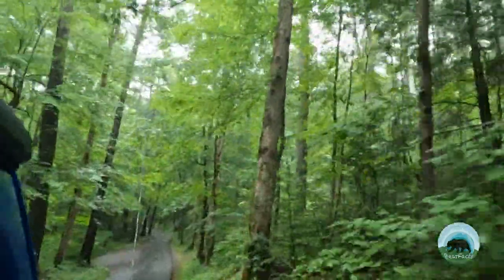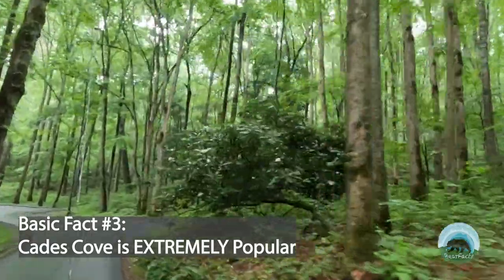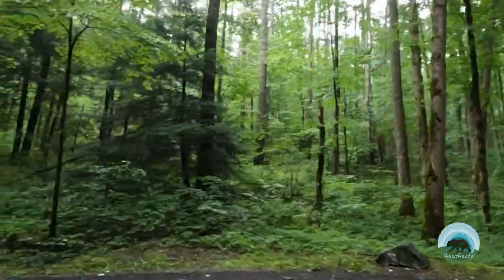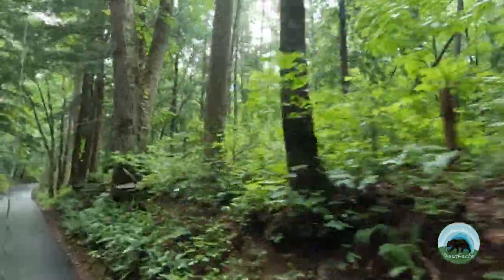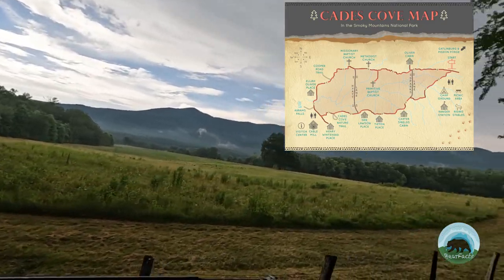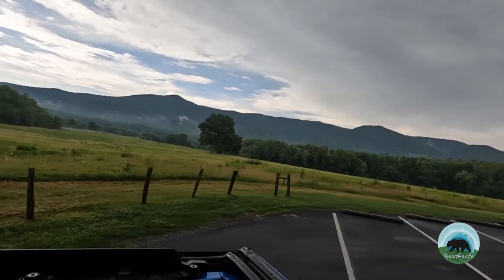Basic fact number three: Cades Cove is extremely popular. If you plan on visiting, expect to enjoy it with a lot of other people. Cades Cove offers a lot of great things to see and do — from camping, hiking, biking, and animal watching. The valley mainly consists of an 11-mile long loop road that you can drive your vehicle through, bike, or walk along. And even though it's a loop, there are roads you can take out of Cades Cove once you're inside. If you've been there on a busy day, you'll understand why you might want or need that escape.